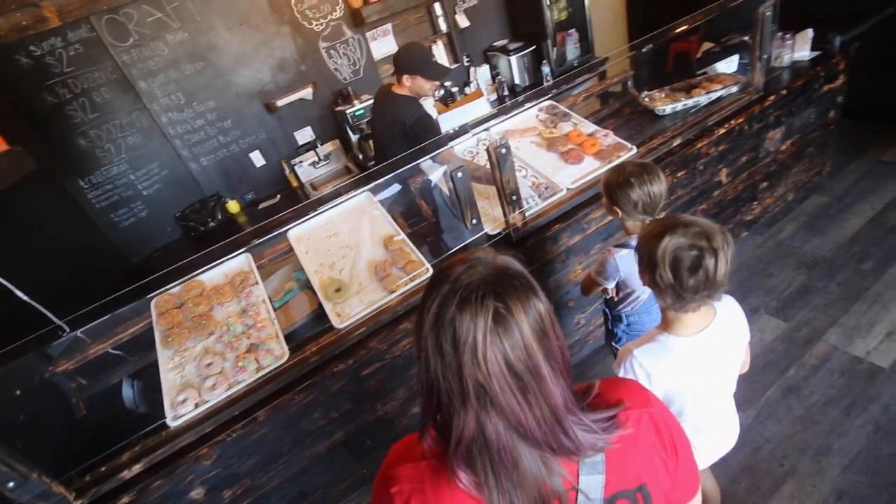He grew up in the Downriver area — Lincoln Park. The whole Downriver area is a big group of cities that feels like one big city. When they opened up the shop, there were lines out the door before they even opened — people outside wrapped in blankets, like a Kiss concert or Black Friday. And he actually sold 1,200 donuts in one day — on Paczki Day and the day they opened. Worked through the whole night. That's a lot of sugar.